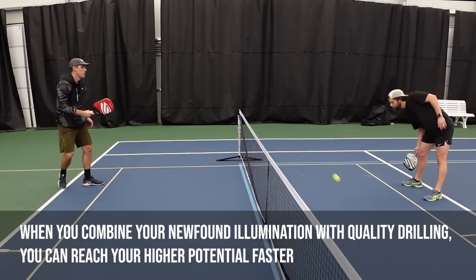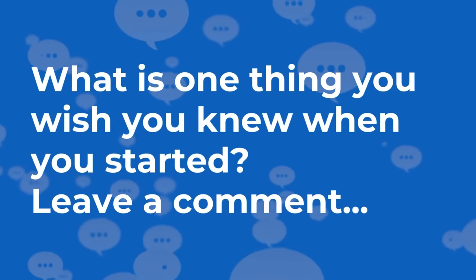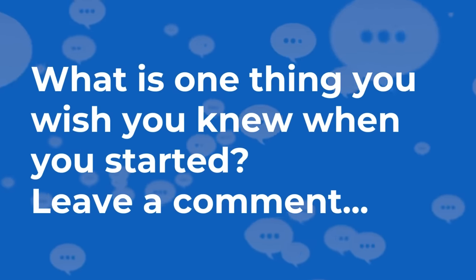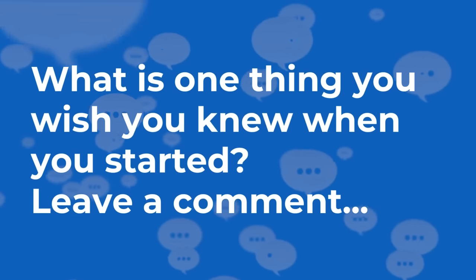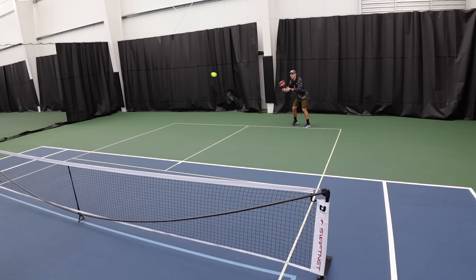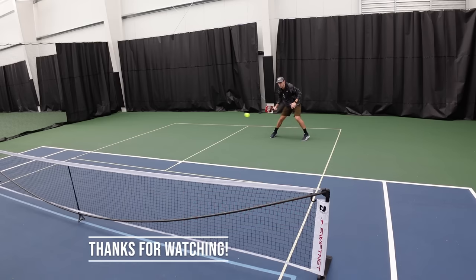So what's one thing that you wish someone had told you when you were just starting out? Share that in the comments below — it can be anything, it doesn't have to be something from this video. You never know, your comment may help change somebody's game in the process. If you enjoyed this content or learned something new, please remember to like, subscribe, and hit that notification bell so you never miss another update from High Five Pickleball. Thanks for watching.